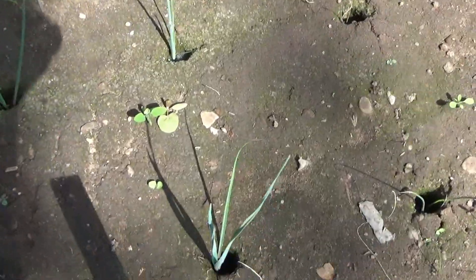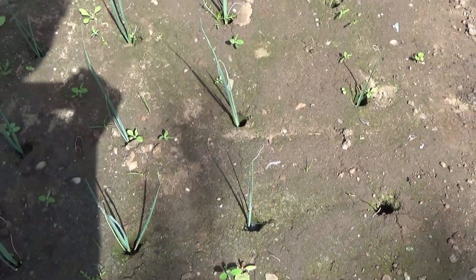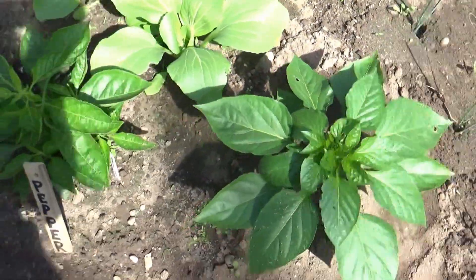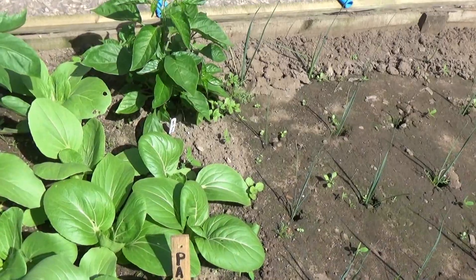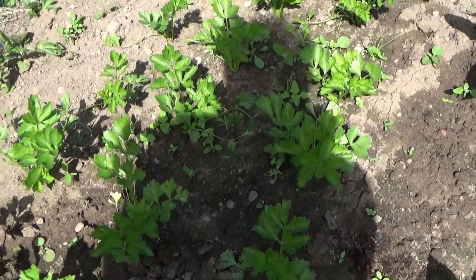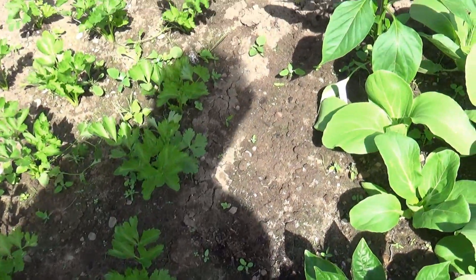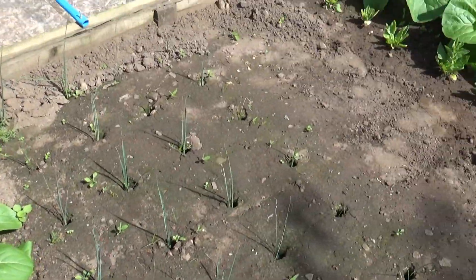Here we've got some leeks - checking the label - yes, these are the Salton F1s, just gone in and looking fine and dandy. Then here we've got some peppers, and interplanted with that we've got some pak choi. The peppers are looking absolutely brilliant - loving this micro mesh. And then on the end here we've got some more Lathom self-blanching celery outside in the open, as well as under the micro mesh, to see if there's any difference.